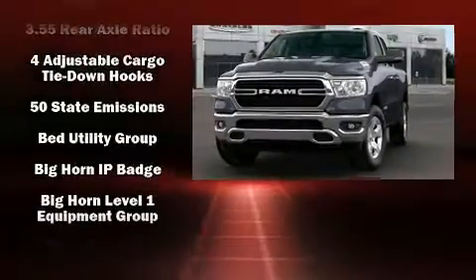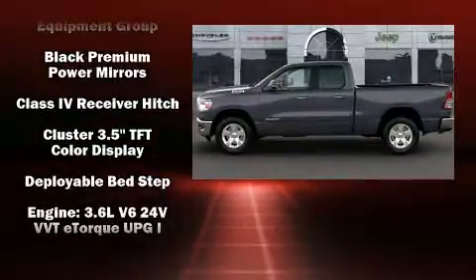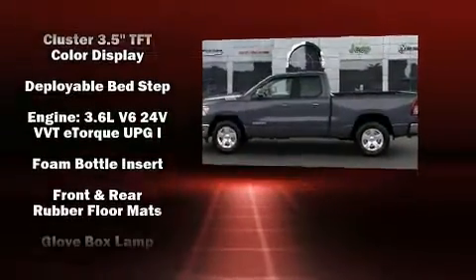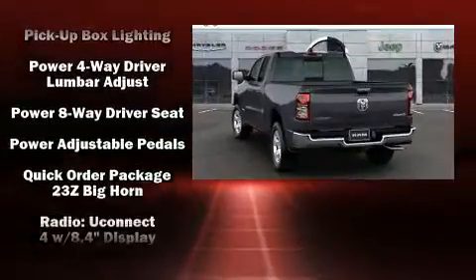Such as remote keyless entry, a built-in garage door transmitter, automatic dimming door mirrors, turn signal indicator mirrors, adjustable pedals, a bed liner, and one-touch window functionality.